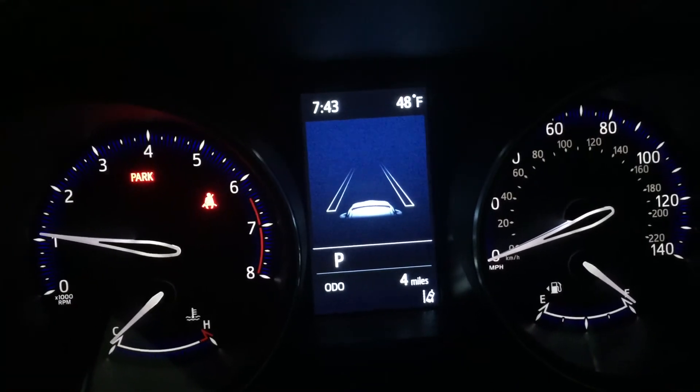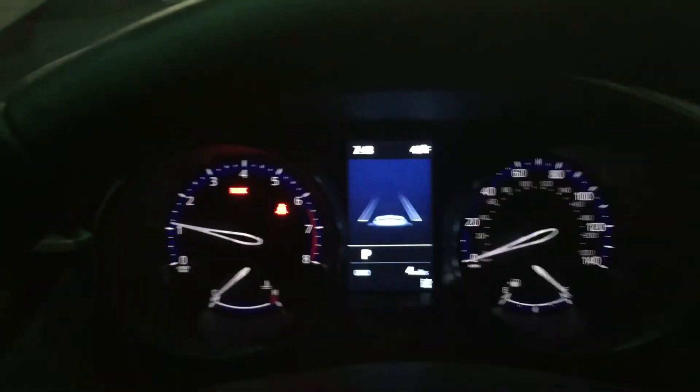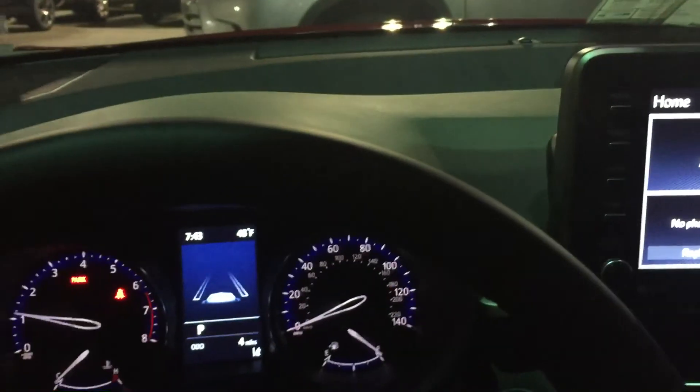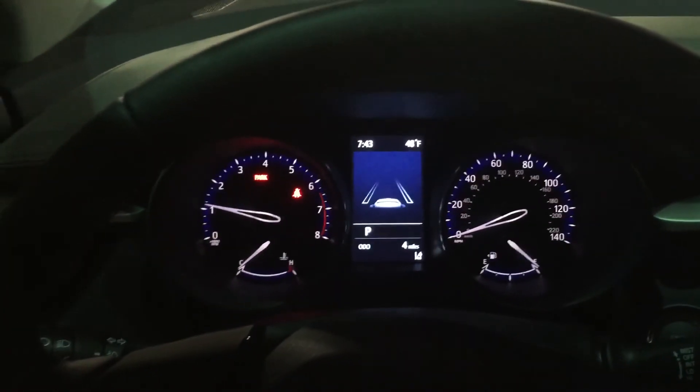This car is beautiful — they add a lot of features and it's really safe. Come down to Mark Jacobson Toyota, ask for the real McCoy, and drive off in your 2020 CH-R Limited today. Hope to see you guys soon — take care!